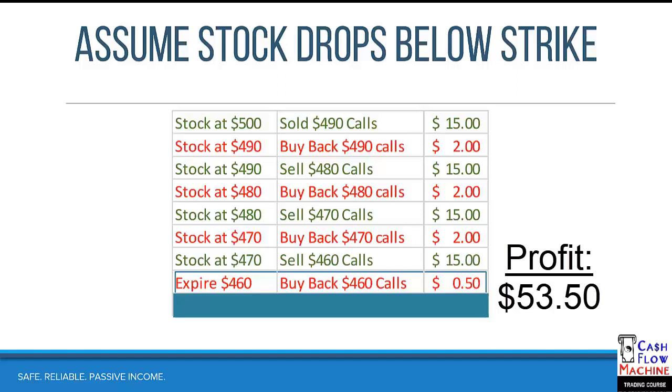You might say, 'Mark, my base position went down.' I'm encouraging you not to look at it that way — that stored value is going to come back up. I like to look at the offensive side: we took action, we defended the stock, the thing went down $40 but look at the profit. That's the power of defending your position. You can't just sit back and say, 'I've got the 490s, the stock will come back,' because a lot of times it doesn't. Maybe it stays at $460 for two months — are you going to sit there without calls? No. This is the Cash Flow Machine: we sell calls and collect the juice every single week.